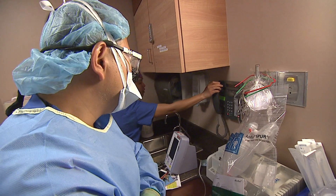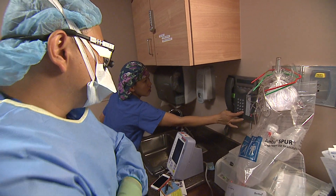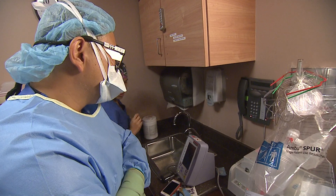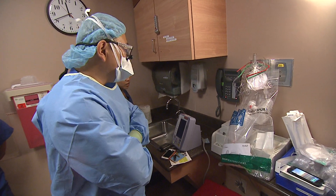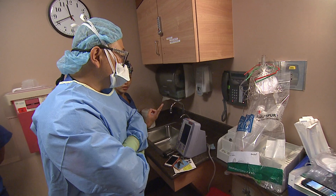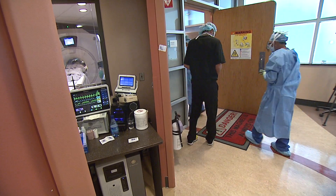A few minutes later, the pathologist calls. He tells Chen the first sample was inconclusive for cancer. You may want to consider getting us another piece. Well, we're smack in the center of it based on the MRI, so take a look at the second one and see. The second sample comes back as inconclusive, too.